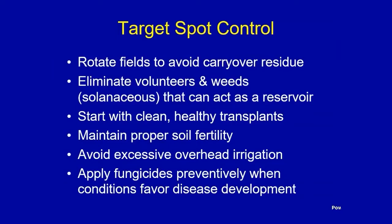With target spot, you can rotate fields to avoid carryover residue from one year to the next, or eliminate that residue by burying it — a hot compost pile would help. Eliminate volunteers and weeds, especially those in the solanaceous family like potatoes and peppers, as they can act as a reservoir for this pathogen. Start with clean, healthy transplants, maintain proper soil fertility, avoid excessive overhead irrigation, and apply fungicides preventively when conditions favor disease development. For many foliar diseases, if you wait until disease is halfway through the canopy, you're throwing away your money.